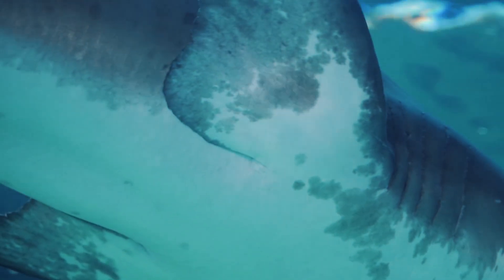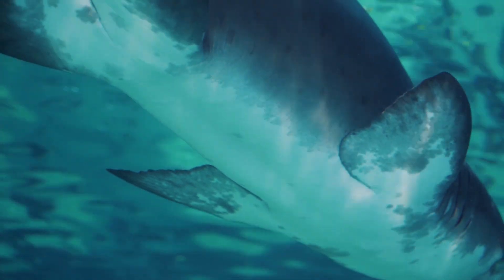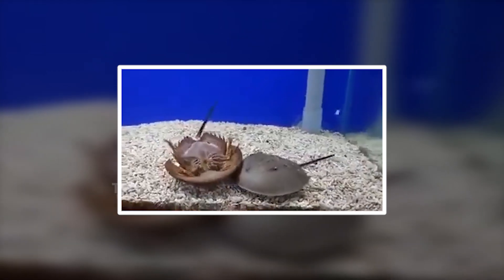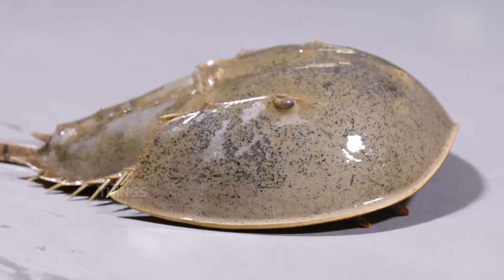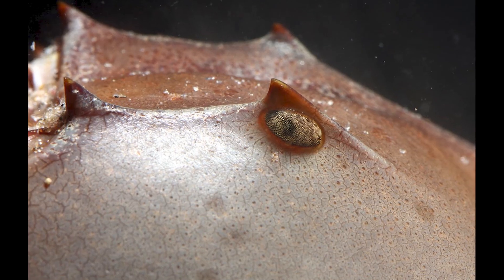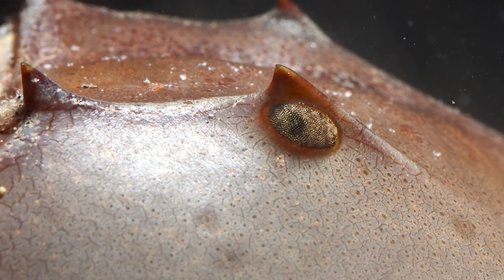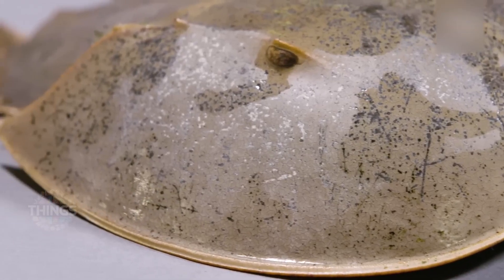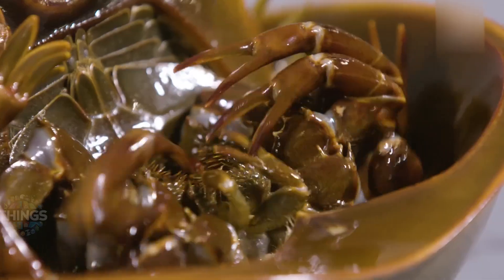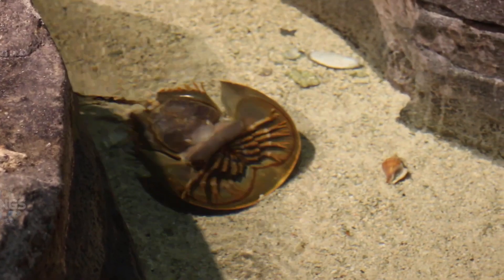Sharks aren't really a threat to them because they live on the ocean floor and sharks don't bother with them. This is one of the reasons they've lived so long — they haven't had a tough enemy. One interesting thing about this crab is its eyes: it has 10 of them. Two main eyes are similar to ours, located on either side of its head, and the other eyes are scattered across its body, like on its back near its tail and even under its body. With all these eyes and sensors, it can pretty much see everywhere.